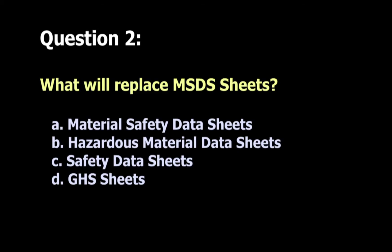Question 2: The best answer is C — Safety Data Sheets. Safety Data Sheets will replace the MSDS sheets. It is a 16-section format that is standardized throughout.